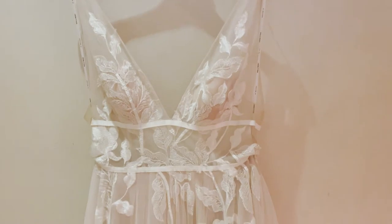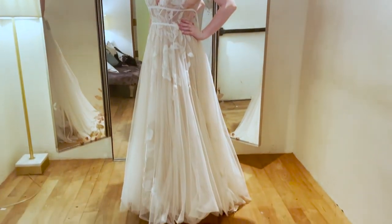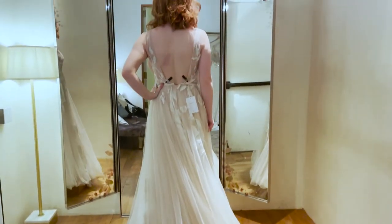For the final dress number six, I wanted to try more of an A-line silhouette, as the rest were more mermaid. This gown also played with sheer paneling, and though it was very fun to try on, it's just not quite my personal style. Which brings me to the rankings.